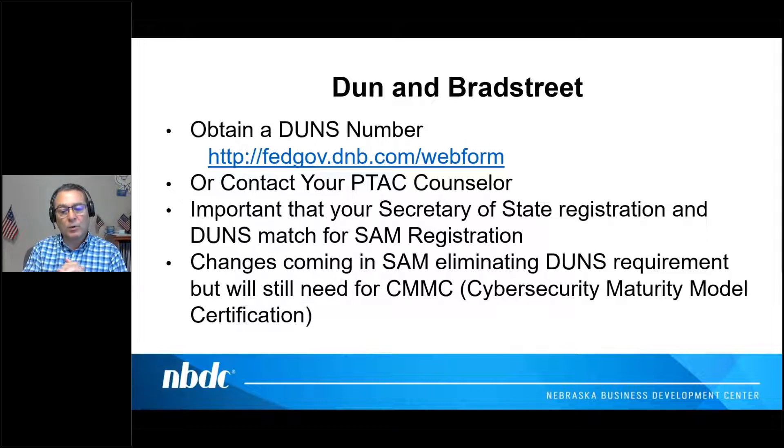It is really important that your Secretary of State registration match your DUNS registration for registering in SAM. There are dominoes that fall — if what you enter in SAM does not match what's on Dun and Bradstreet, it will get kicked back out and rejected.